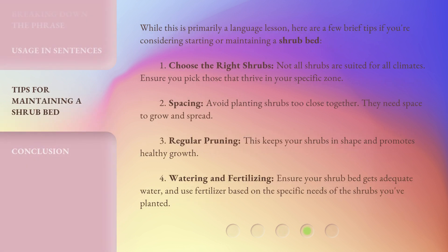While this is primarily a language lesson, here are a few brief tips if you're considering starting or maintaining a shrub bed. One, choose the right shrubs — not all shrubs are suited for all climates, so ensure you pick those that thrive in your specific zone. Two, spacing — avoid planting shrubs too close together, as they need space to grow and spread.